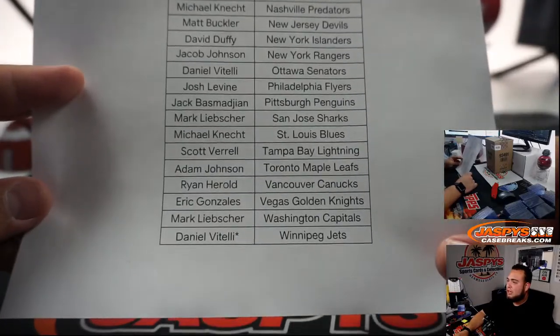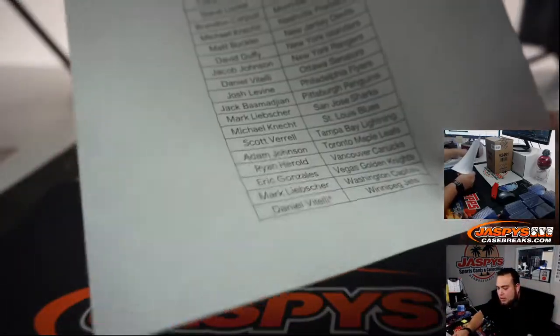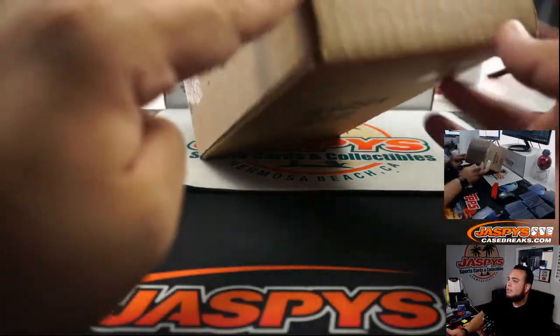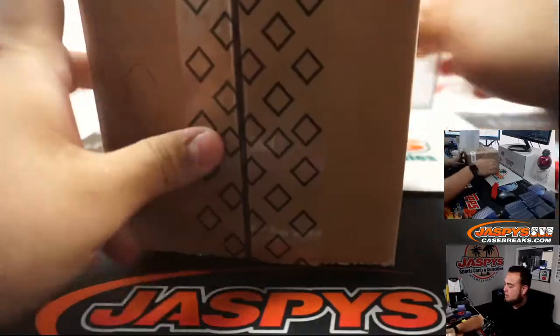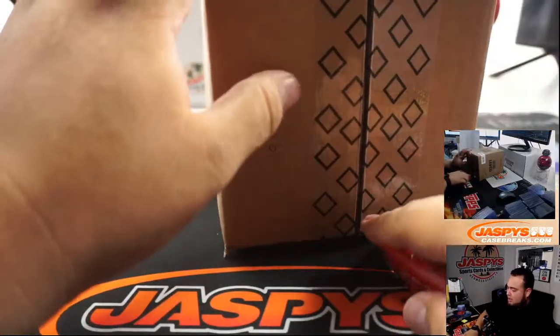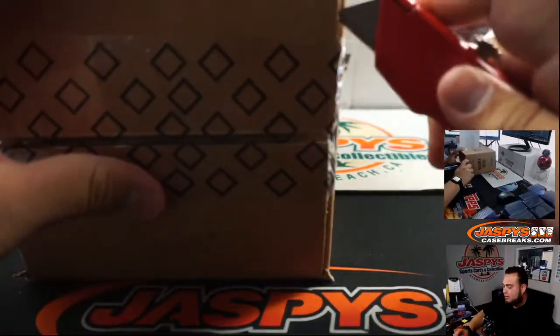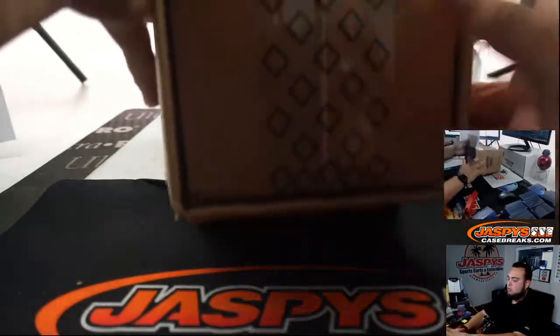Danny, I got Last One Mojo — got the Jets, and also got the Ottawa Senators. So good luck, couple Canadian teams. And here is the case. This is a master 10-box case. There will be two inners of 5 boxes each, which this is a 5-box inner break. We'll see what we'll be doing here once we open it up.